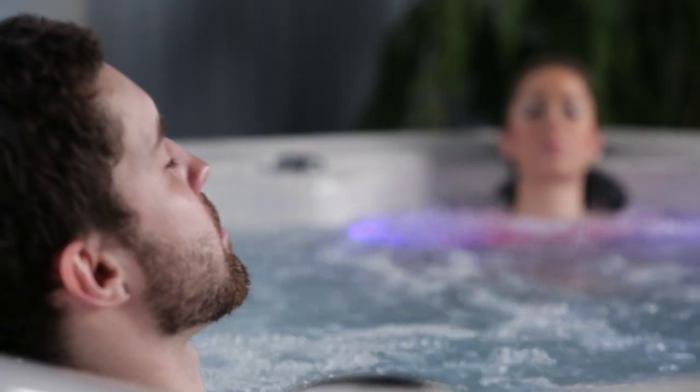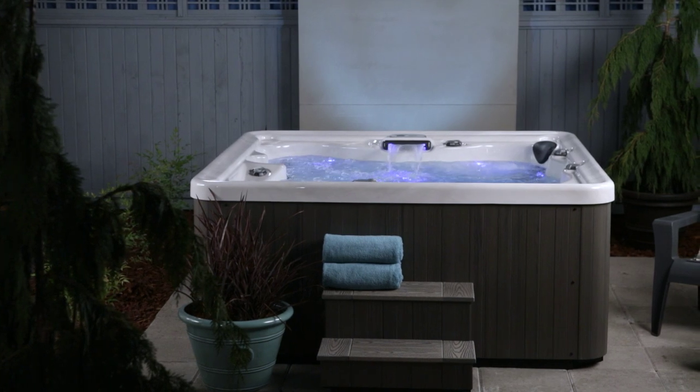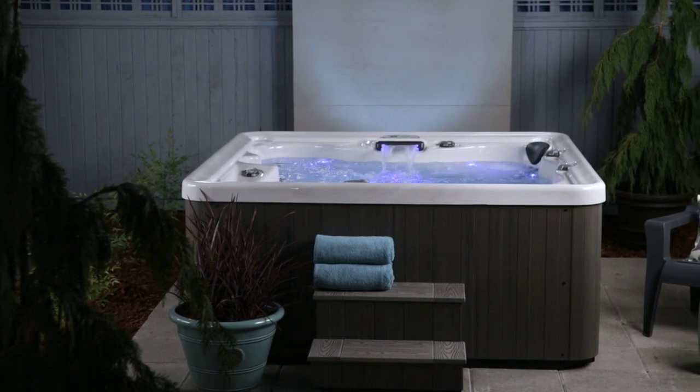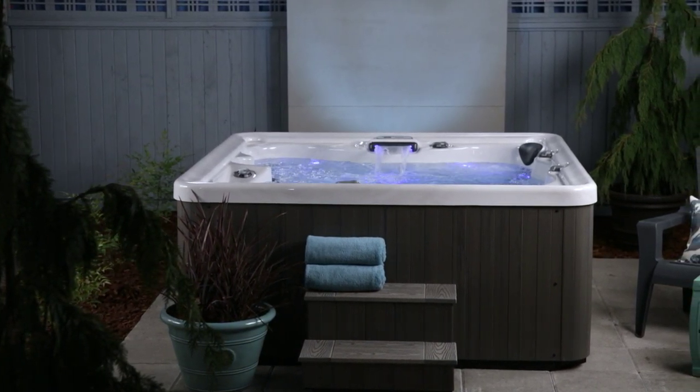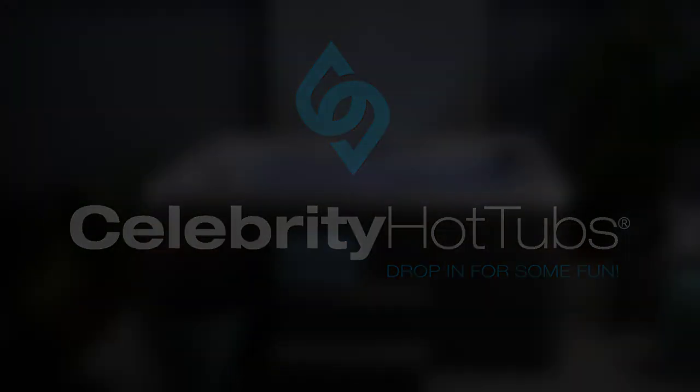With 13 dedicated jets to massage back, thighs, and calves, while you drift off to a stress-free place in a matter of minutes. So drop in for some fun with the Broadway at your Celebrity dealer today and get classic carefree hot tub enjoyment for your lifestyle. Newman! Newman! Get out of my hot tub!